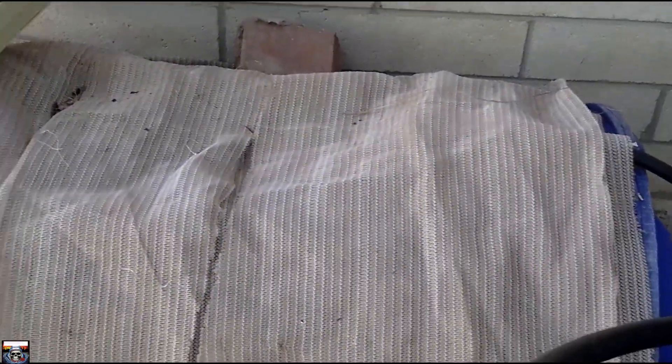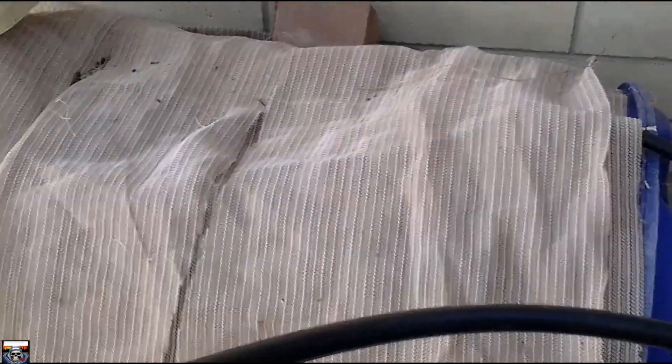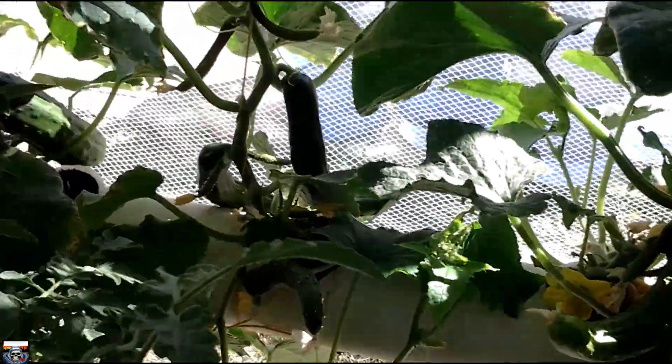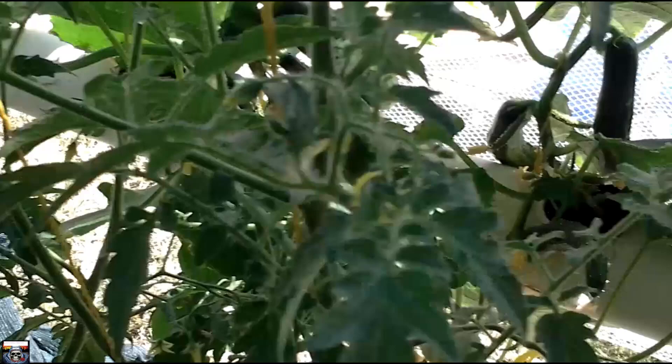The water reservoir — I'm going to get another blue barrel and put it on the side here with a float in this one and have a top-up barrel, so I don't need to worry about the water level all the time. Once all this is set up properly I'll be running a lot of plants, which means I'll be losing a lot of water.